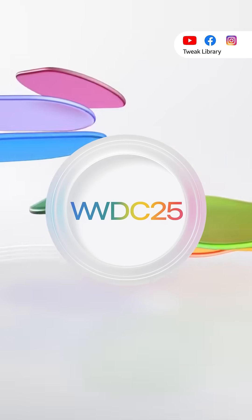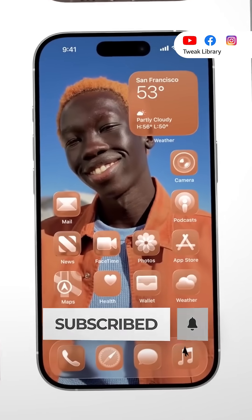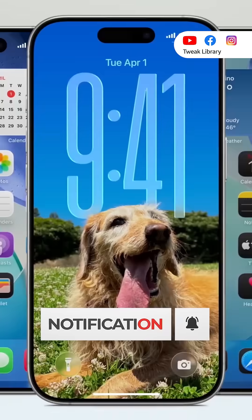That's all the new stuff from Apple at WWDC 2025. Which one do you like the most? Tell me in the comments and hit like and subscribe for more simple tech videos.